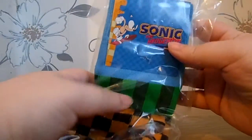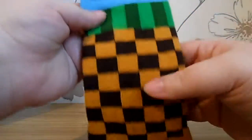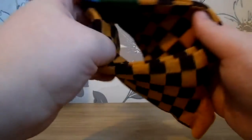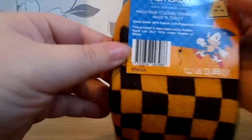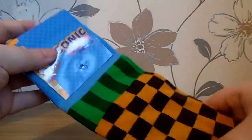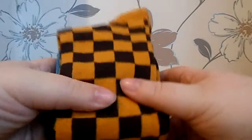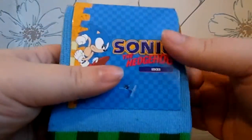Sonic the Hedgehog socks, nicely packaged. Green Hill, if I'm not mistaken — so we've got sky, grass, and the checkerboard-y earth. If you're held down in the right places you could break through the walls, and their official copyright saga. UK 6 to 11. Wicked, they will fit me — just. Though being a woman, I have actually quite big feet for my height. I'm a size 6 and I'm only 5 foot 3.